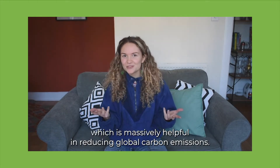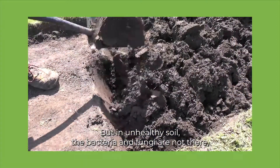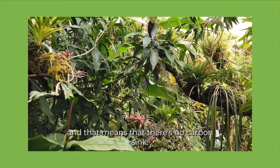But in unhealthy soil, the bacteria and fungi are not there. So there's no exchange of nutrients and sugar, and that means that there's no carbon sink.